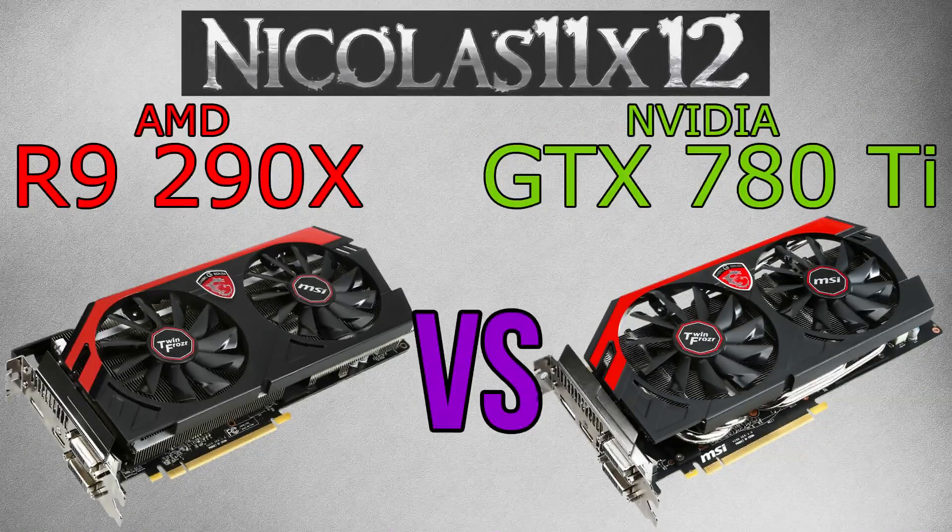Welcome to the Niklas 11x12 technology. Today I'd like to compare the AMD R9 290X with the Nvidia GTX 780 Ti graphics card. I know it's a bit of an unfair comparison because the prices are totally different, but still many people requested that video and that's why I'm doing it for you.